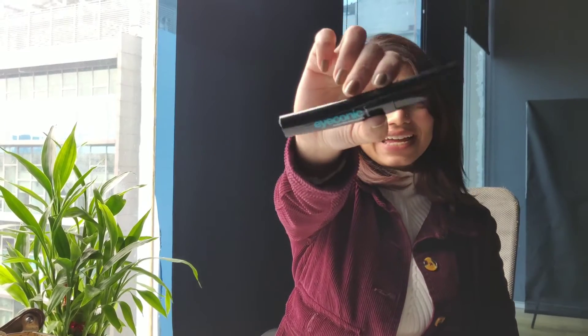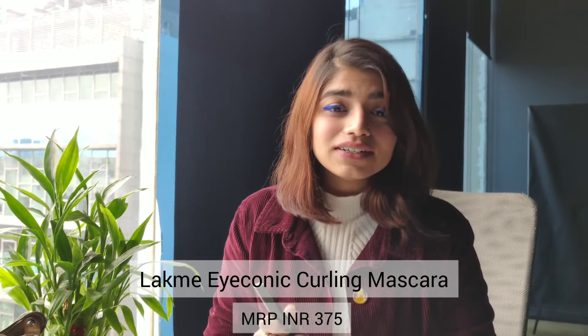The second go-to product is this iconic curling mascara, and you don't need a curler — you don't need to curl your eyelashes if you have got this. I just put it on and it gives my lashes a very natural, fanned look.